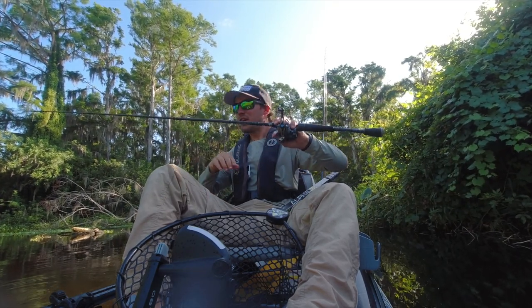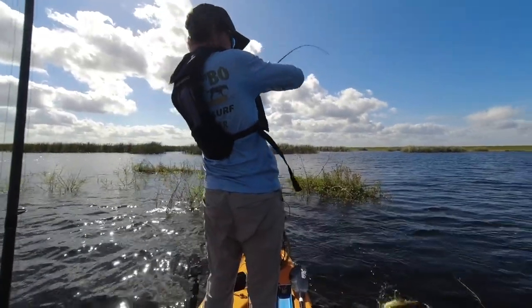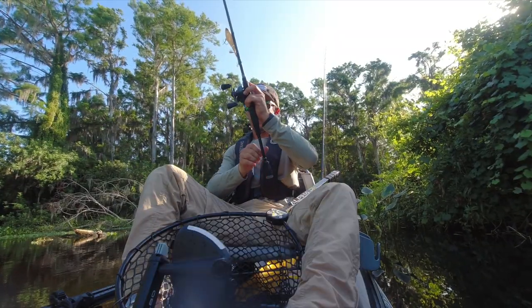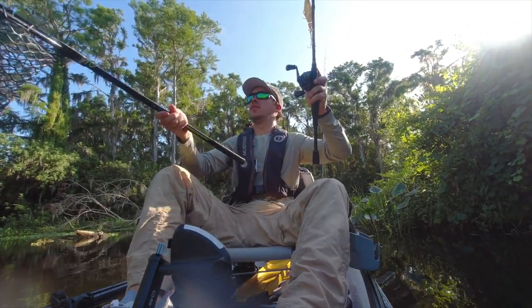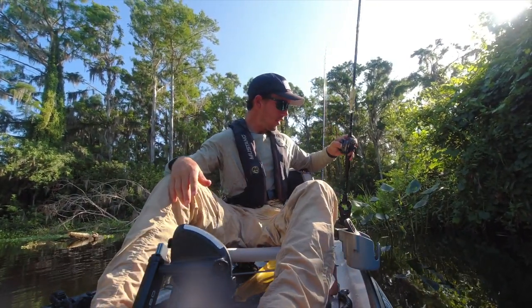As you can tell I'm in a different kayak again — I got another one. This is the Hobie Lynx. I've had it before but I sold it to buy something else. I didn't really want to sell it but I did, and I regretted it every time I wanted something quick and easy to go fish with. That's why I have it again.